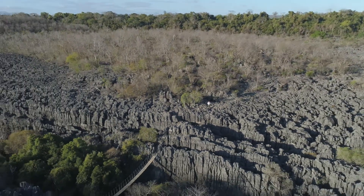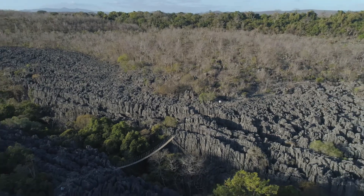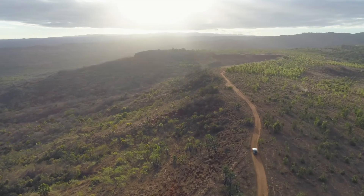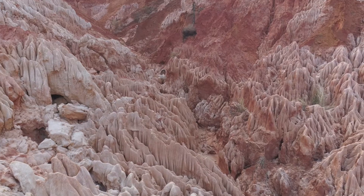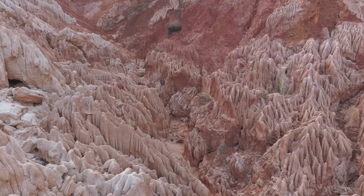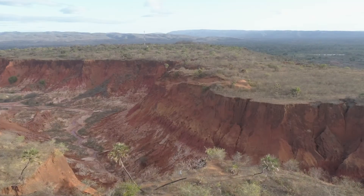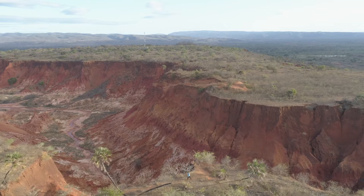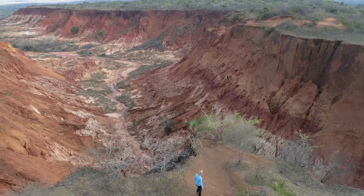This gray limestone singi is a marvel of nature, but not far away is an even more colorful version — the red singi. The red singi technically is not a singi, but the result of thousands of years of environmental degradation.